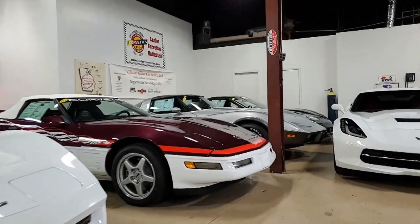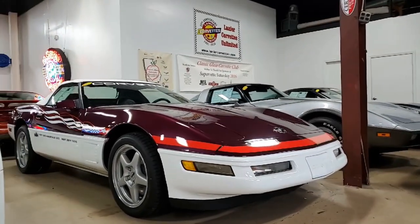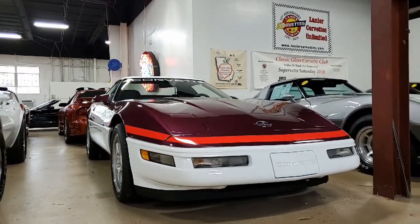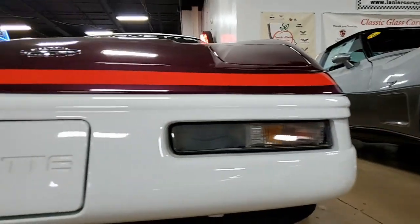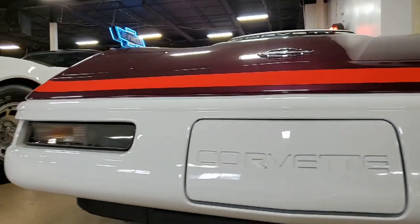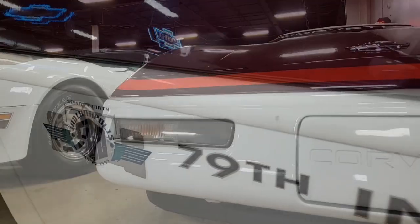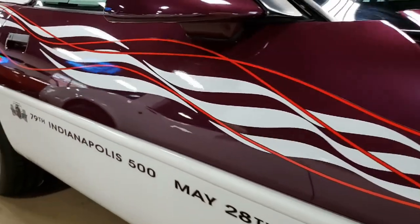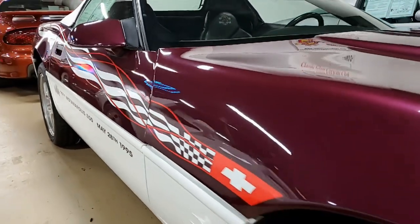Maybe it's time to park a piece of history in your garage with this 1995 Corvette Indianapolis 500 Pace Car Convertible. This is a beautiful car and it's a piece of history. The dark purple and white exterior with Pace Car replica black and purple accents on the interior has a white convertible top.